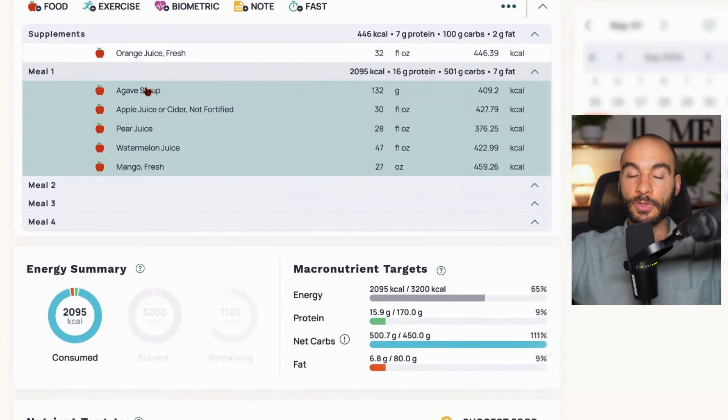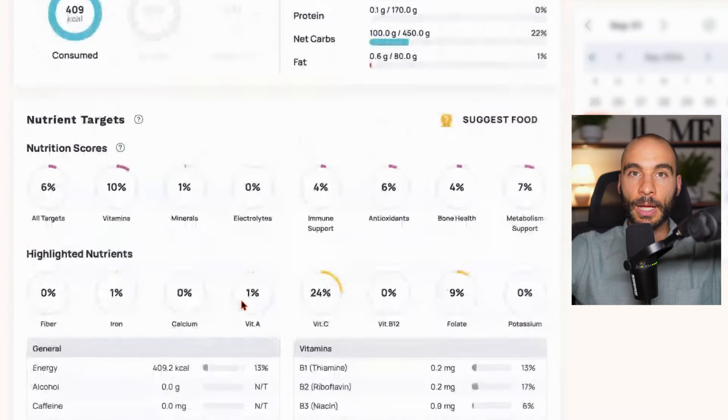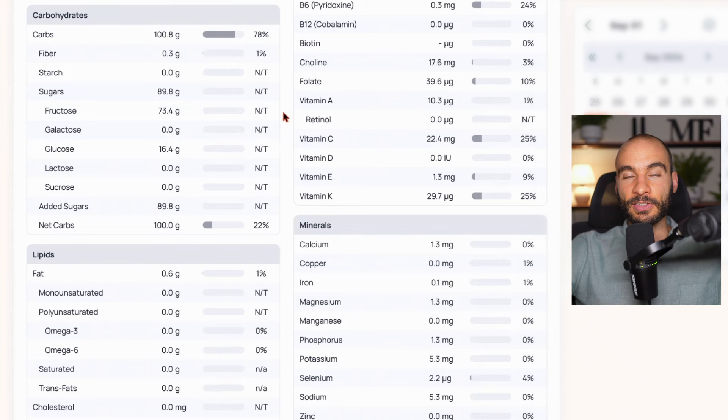Other sweeteners and juices — agave syrup, apple juice, pear juice, watermelon juice, and fresh mango — have a pretty imbalanced glucose-to-fructose ratio, and they can also have FODMAPs, those fermentable carbohydrates that cause digestive issues. Agave syrup is the worst by far: for 100 grams of carbs from agave, you get 73 grams of fructose and only 16 grams of glucose — almost 60 grams more fructose than glucose. For most people, that's a one-way trip to digestive issues. And while agave syrup may not spike your blood glucose, which is why it's often touted as beneficial, what it will do is make you run to the bathroom due to malabsorption.